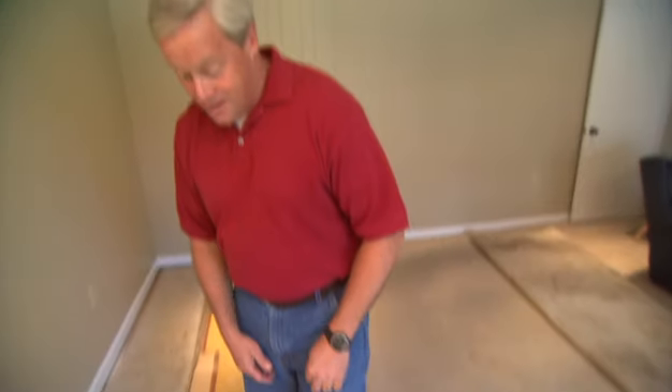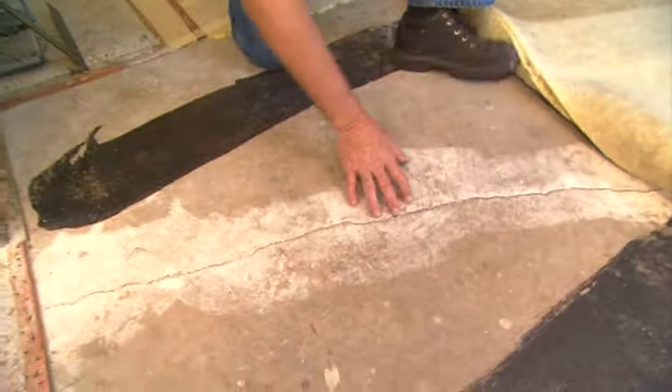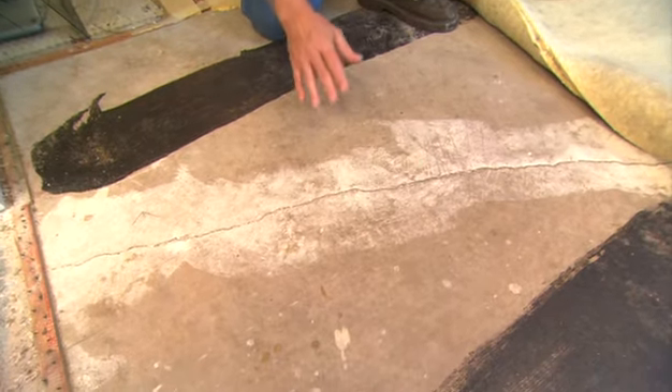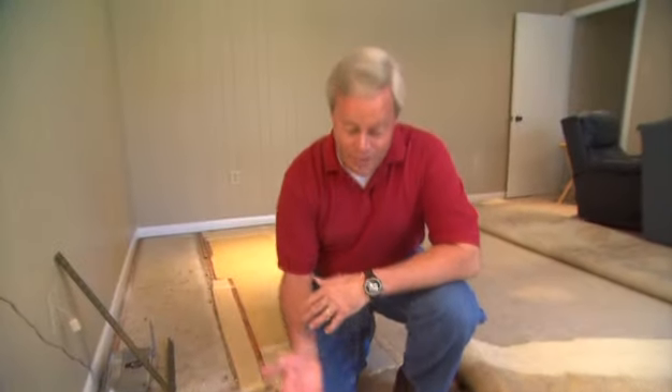It's not uncommon when you roll back carpet and pad that's been down for many, many years to find what can disturb a lot of homeowners — a large crack running across the room. This type of crack is an expansion contraction crack, which is just one of the properties of having a house like this that's on a concrete slab.